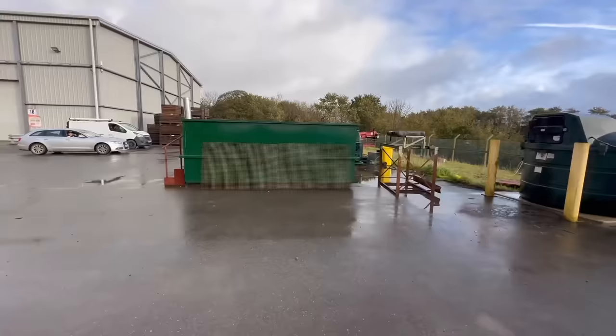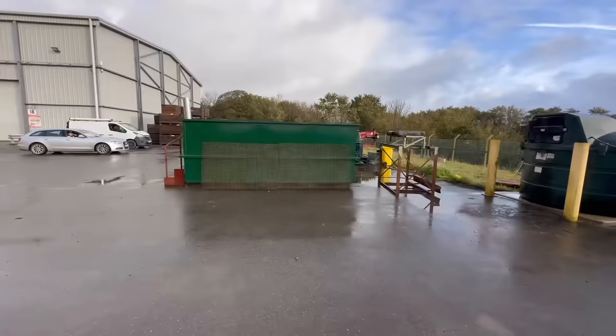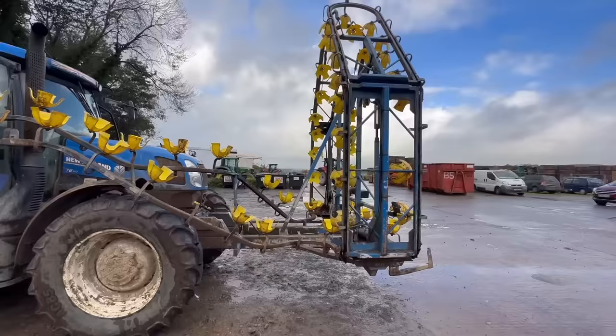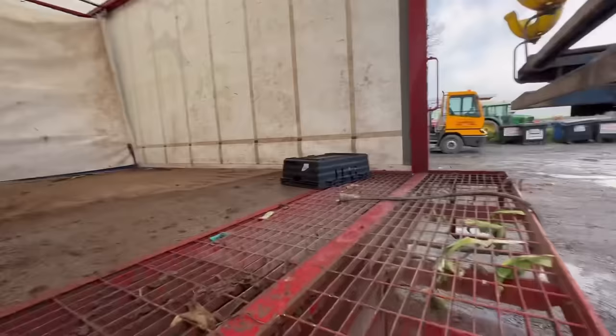Here's today's quiz question — what are these? I don't think anyone will guess unless they've been here before. Those two green boxes go on this rig here — it's for cabbage or lettuce. It drives through, you cut them and put them in the boxes and little baskets, and it carries them to the back to be packed onto trailers.